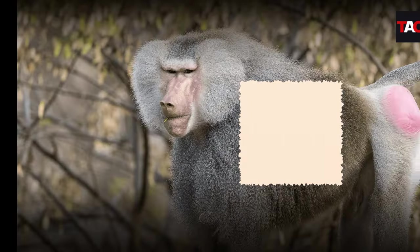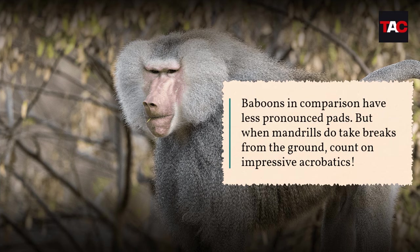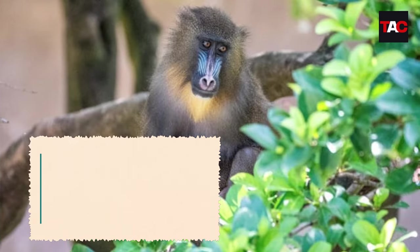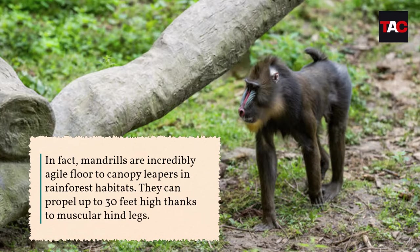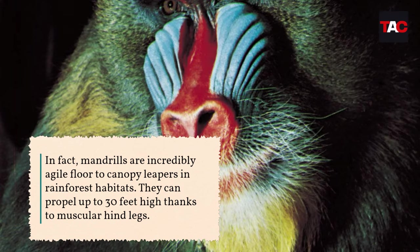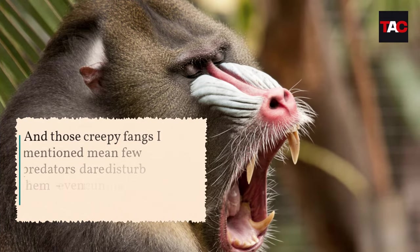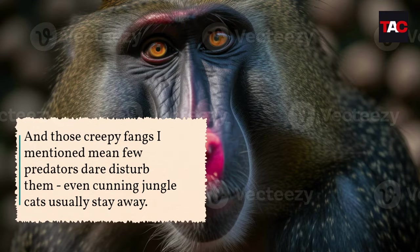Another mandrill trademark are thick pads on their rear ends known as ischial callosities. These fatty deposits allow extended sitting on the forest floor during foraging — baboons in comparison have less pronounced pads. When mandrills do take breaks from the ground, count on impressive acrobatics. They are incredibly agile floor-to-canopy leapers, capable of propelling up to 30 feet high thanks to muscular hind legs. And those formidable fangs mean few predators dare disturb them — even cunning jungle cats usually stay away.